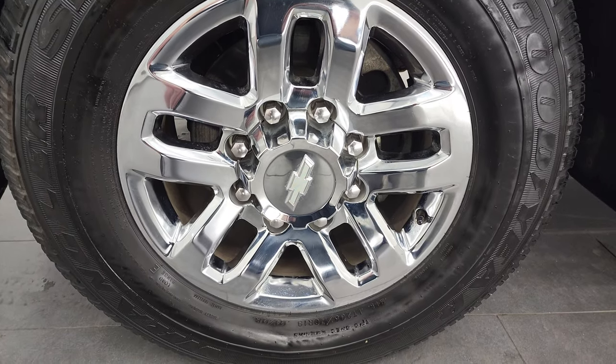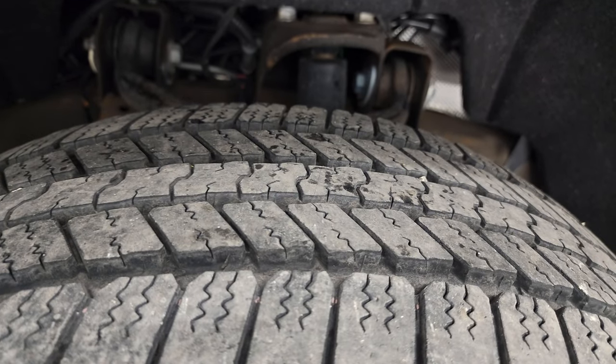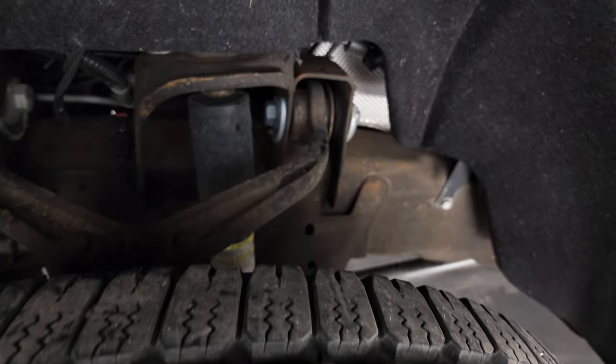It comes with the 18-inch chromed alloy rims and it has Goodyear Wrangler SRA LT265 70R18 tires. These tires are fairly new — I would say probably 70% to 80% of the tread left. Pretty new tires.